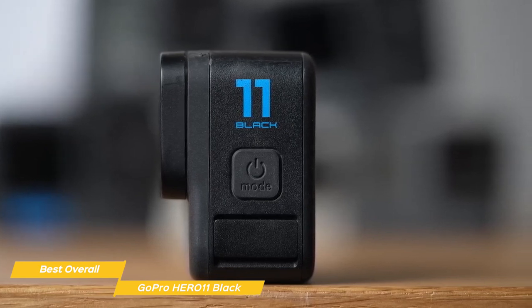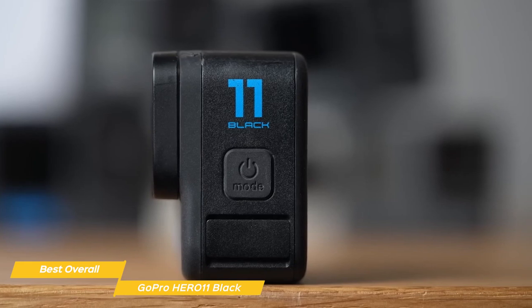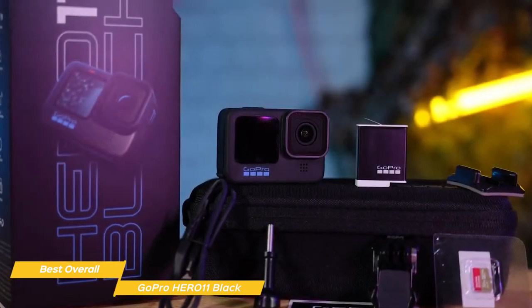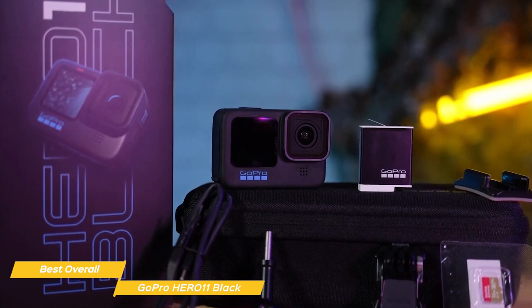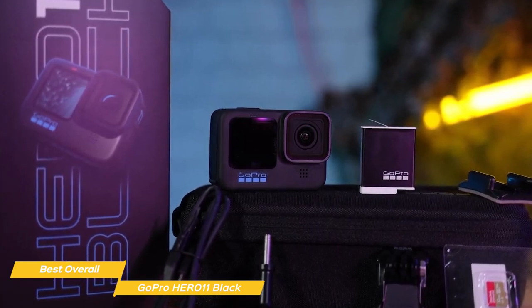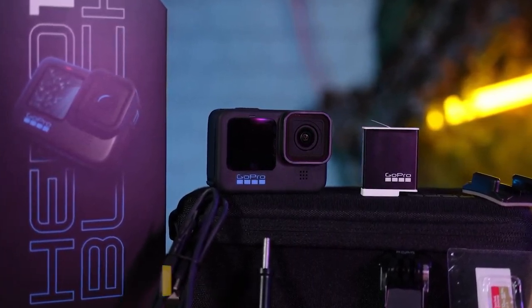The GoPro Hero 11 is the best overall action camera on the market right now. It produces amazingly crisp videos and photos, its stabilization feature is outstanding and award-winning, and it's well-designed to easily record all the action.